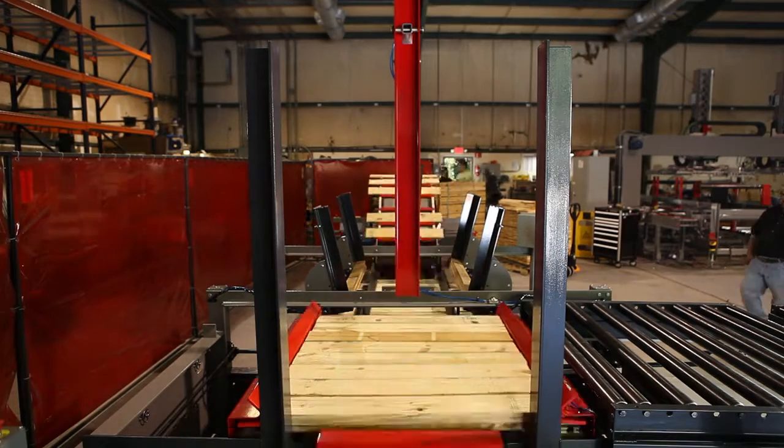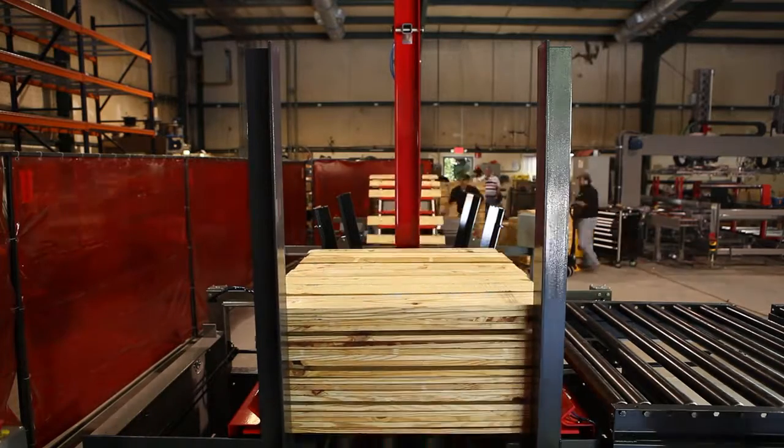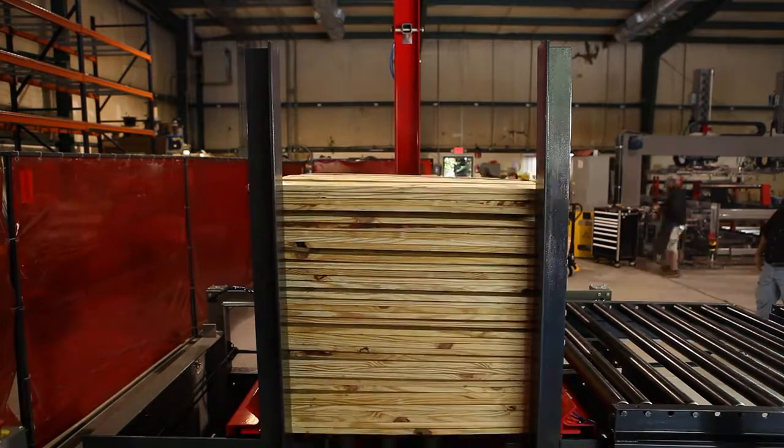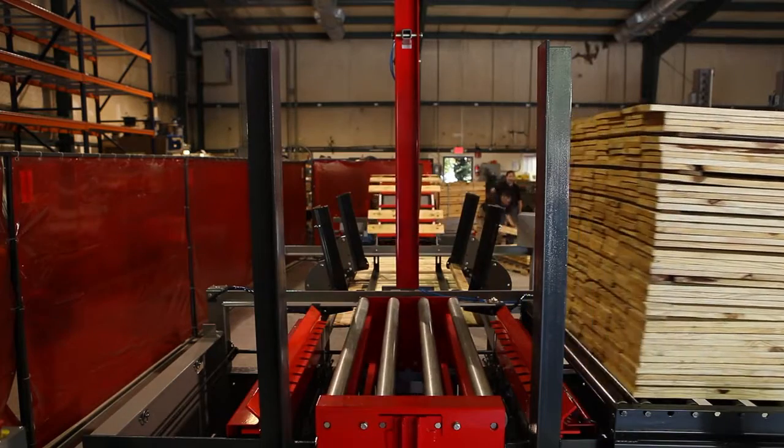Once stopped, the forklift blade slots at the end of the exit conveyor allow for safe and swift transfer of the stack. Additional safety features on the M2L include an e-stop button from the stacker that also halts upstream equipment that you have integrated.